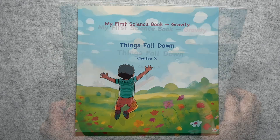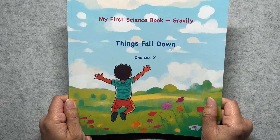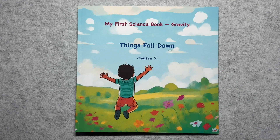Hello little friends! Today we are going on a special adventure to learn about something amazing that happens every day. Things fall down. There's a special helper that pulls everything towards the ground. It's invisible but it's everywhere around us. It's called gravity. Let's discover all the fun ways we can see gravity working in our everyday adventures.